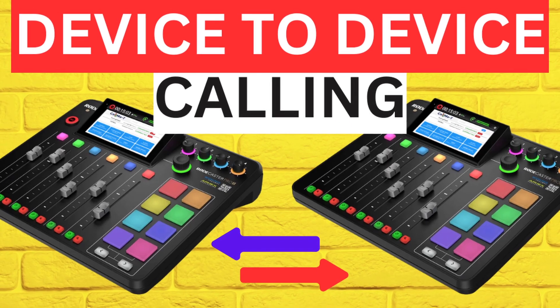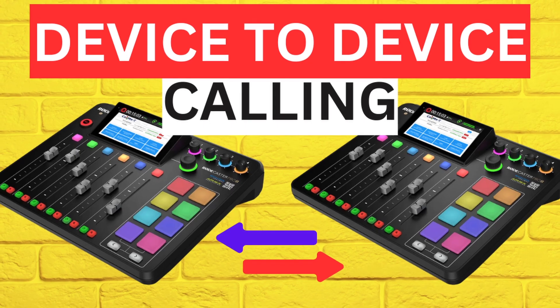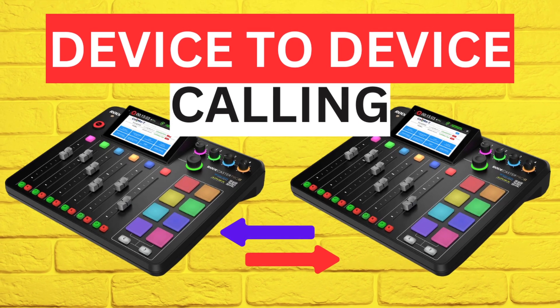It's not just Rodecaster Duo or Rodecaster Pro 2 to another Rodecaster Pro 2 or Rodecaster Duo — calling is also web-enabled calling. Later, I'm going to talk about what I think some of these other services should do to stay in the game, like Squadcast, Ringer, and companies like that. What I wasn't expecting and what I think is really cool is the web browser to Rodecaster Pro 2 or Rodecaster Duo calling.